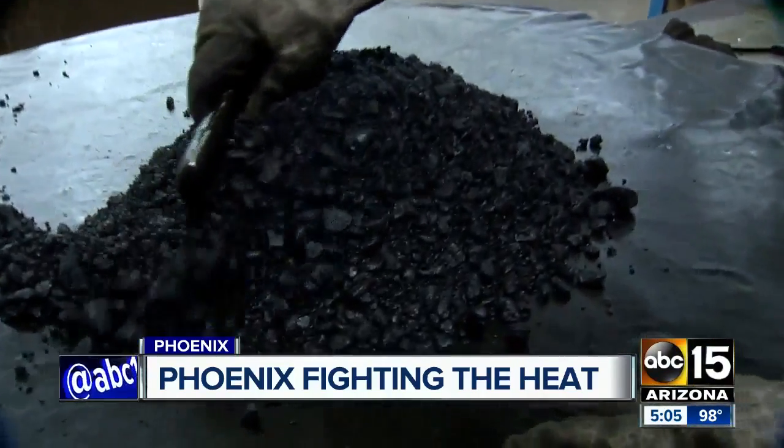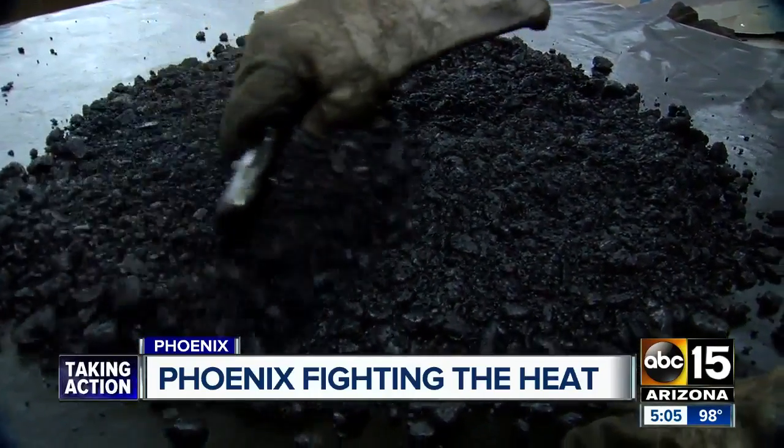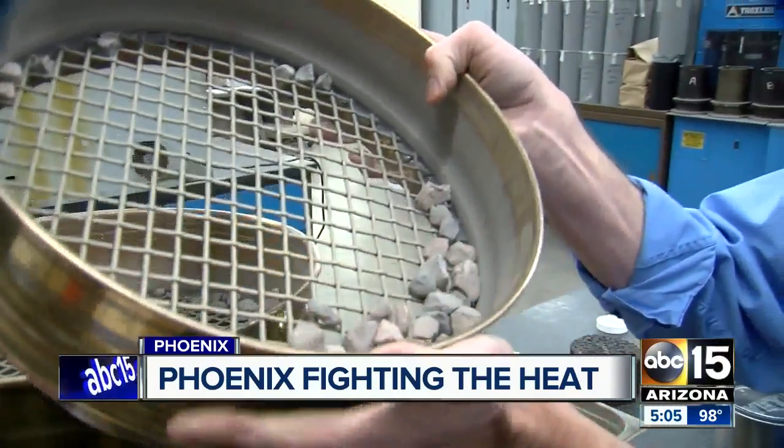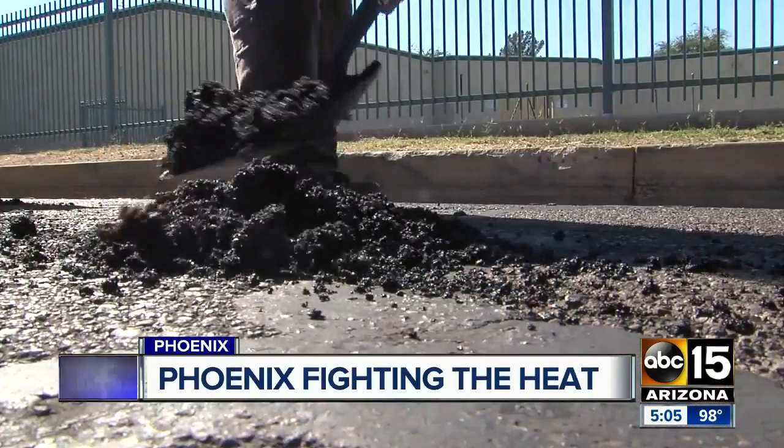This is the city materials lab, where materials that go into your roadways are tested to make sure they can stand the heat. Samples are placed in ovens to burn off oils and compose the final product. What remains is then analyzed. We've got extreme temperatures that we've got to go through, so we need to make sure that the properties are the correct properties that we need to maintain the roads.